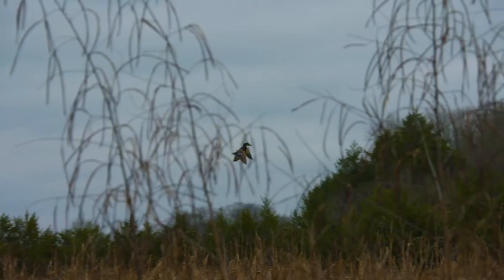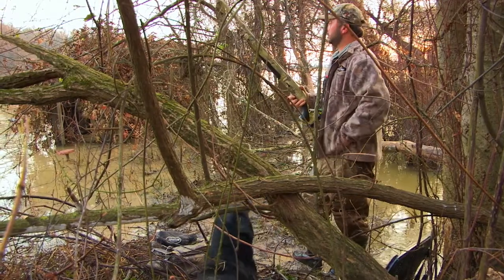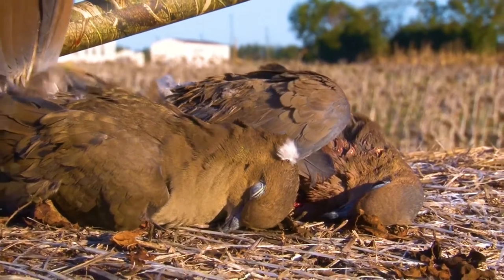Jeb's high-voltage precision choke tubes are your best friends in the blind, in the field, and among the trees, delivering incredible knockdown power. Through a proprietary bore design, Jeb's choke tubes are created specifically for upland birds, doves, and waterfowl.